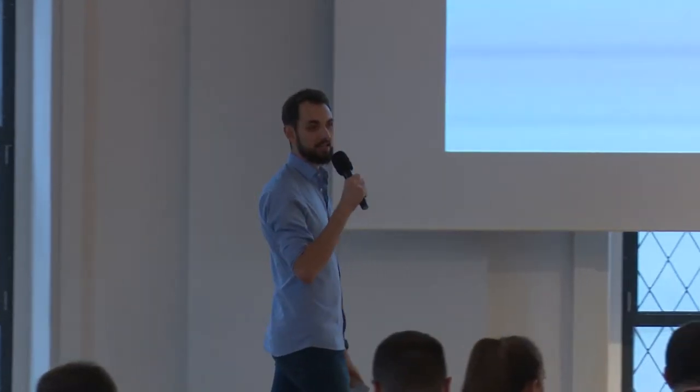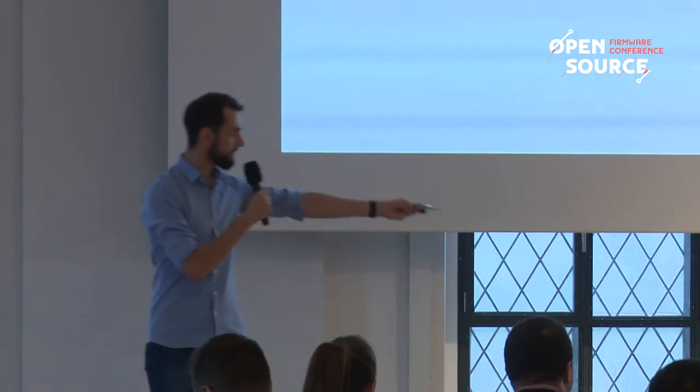Next up will be Jean-Marie, who will be talking about a project that aims to be the backbone for automated testing for Linux boot. Give it up for Jean-Marie.